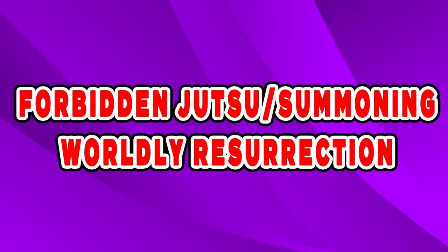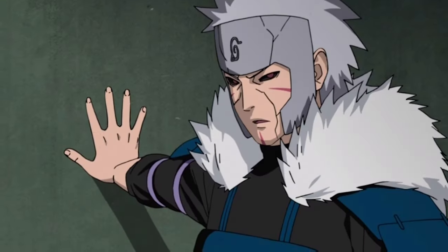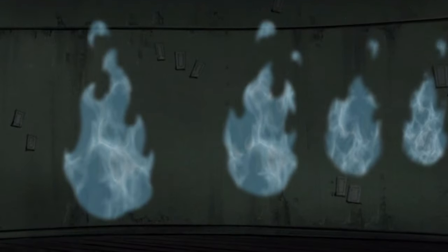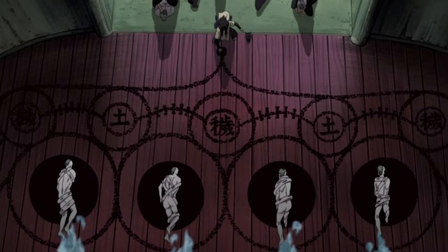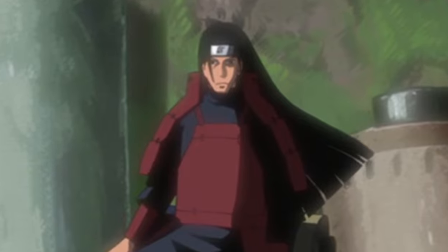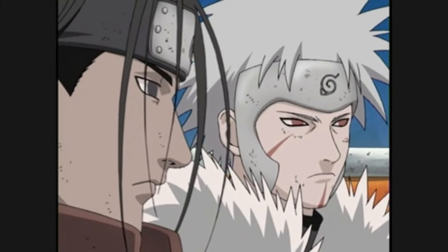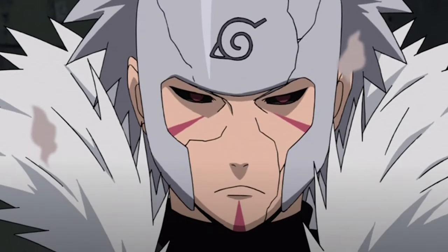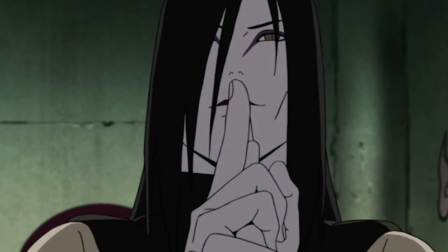Forbidden Jutsu slash Summoning – Worldly Resurrection. If it weren't for this jutsu, we might never have seen different generations of Hokage fighting together. Invented by the Second Hokage Tobirama and misused by Orochimaru and Kabuto, Worldly Resurrection brings the dead back to life and is the most forbidden of all forbidden jutsus. As long as you have the blood or DNA of the target and a living human sacrifice, you can revive even the strongest shinobi. The resurrected are immortal — they do not bleed when attacked and their wounds regenerate quickly. Even if the caster dies, the jutsu will not be undone.